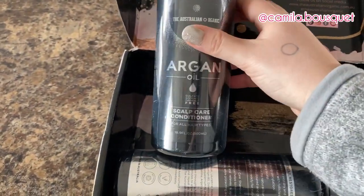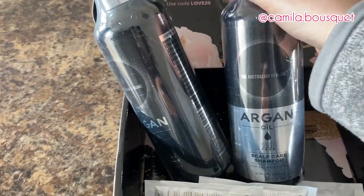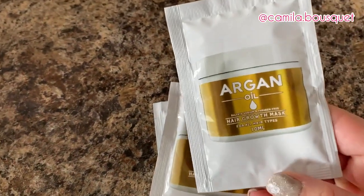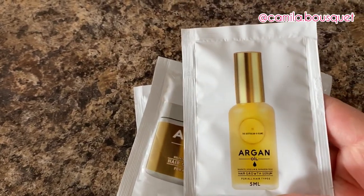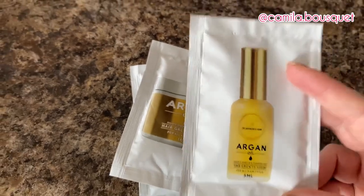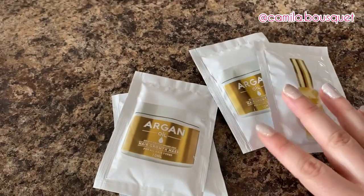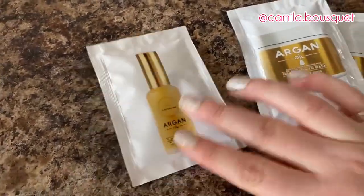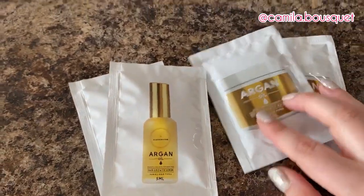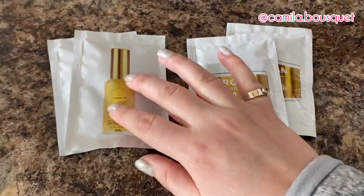I'm trying out their scalp care conditioner and shampoo, and in their line they also have a hair growth mask and a hair growth serum. Now as you may know from my previous videos, I'm not one to follow a four-step routine. I'm very basic — I barely ever use conditioner, so let's see if I actually end up using these. I'm grateful they sent smaller packages because otherwise I'd probably end up giving them away to a friend or family member.